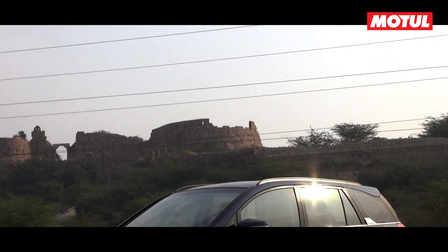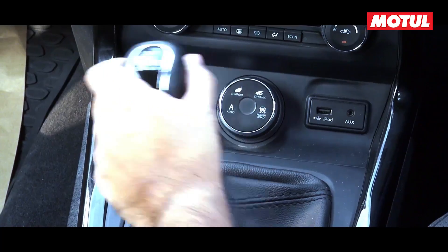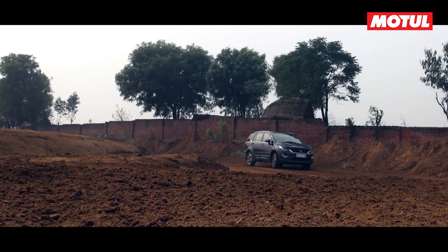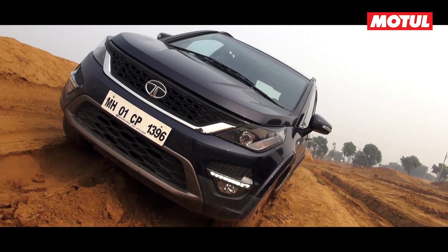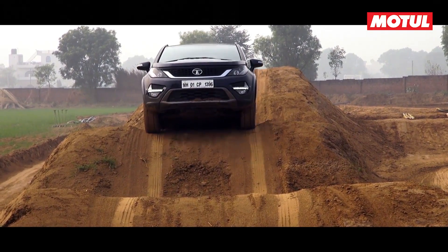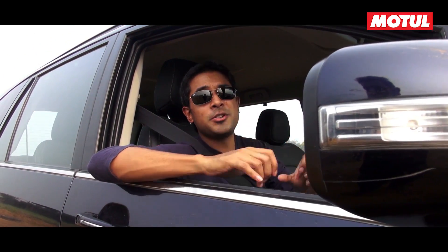Amongst all the all-wheel drive cars, the Hexa was the most surprising of the lot. It is the biggest car among them, but it also has the highest torque output of 400Nm and the highest ride height. Factor in its manual gearbox and it was very rewarding to drive, as it is easy to modulate power. It did well over the axle benders where the other AWD cars struggled. With the highest ground clearance among the AWD cars, you can carry more momentum over obstacles. The Hexa feels heavy to drive, but the manual gearbox lets you modulate power nicely, making you feel more confident than in an automatic AWD car.